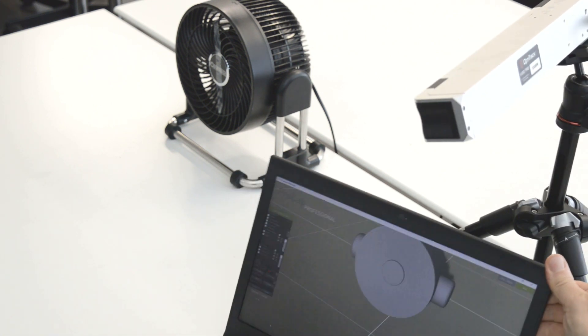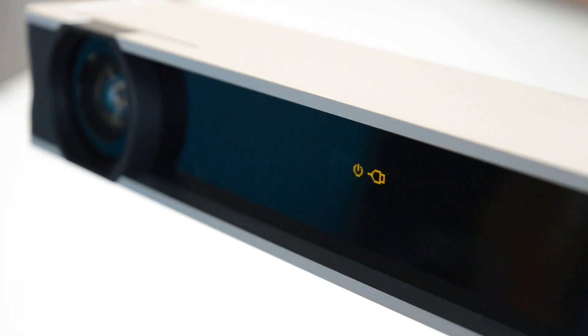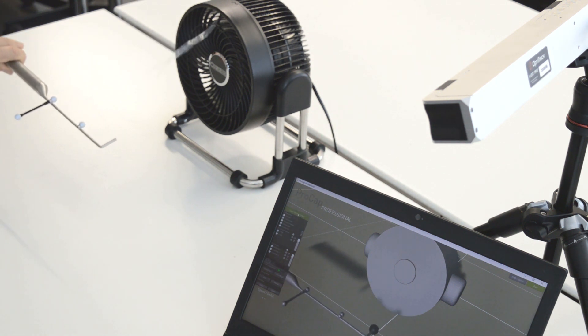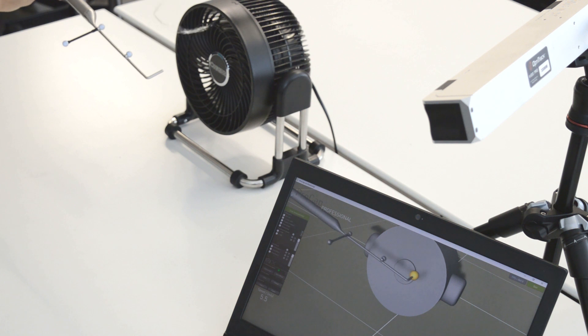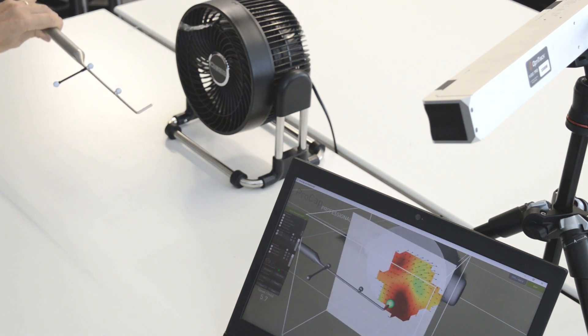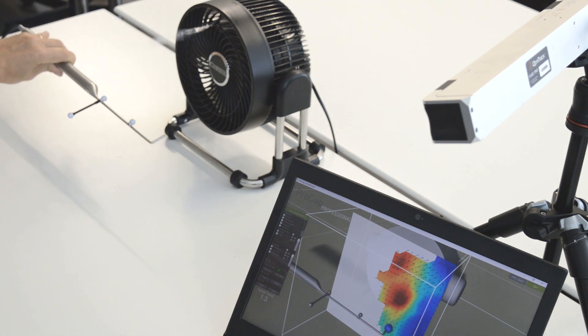The ProCap system uses a unique five-hole probe fitted with position sensors that are triangulated back to a camera. This means the system knows exactly where the flow probe is and can position the pressure readings exactly. This provides a computer-generated image from real-time data in a way that has never been achievable before, delivering much clearer pressure data in flow fields not accessible by any other means.